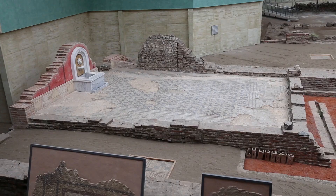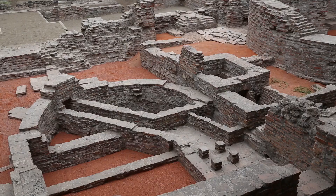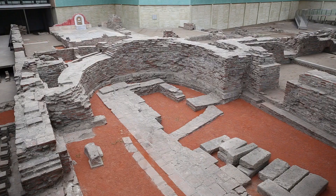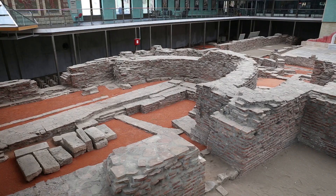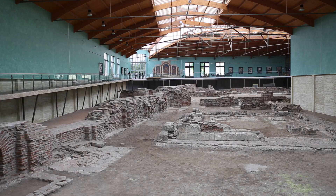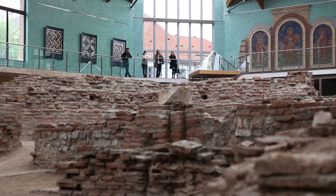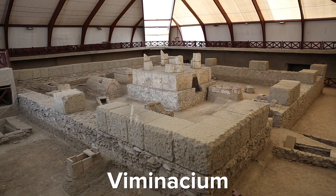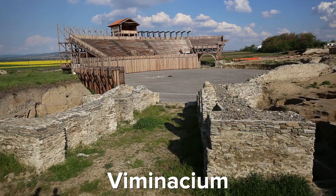Here we have the Imperial Palace complex. It dates back to the late 3rd, early 4th century and this is one of the most impressive finds in Sirmium. It's pretty giant but right now we only see a piece of it — in the old days it made up about 15% of the city. What you can see today are some of the mosaics, the heating system and some of the walls of the palace.